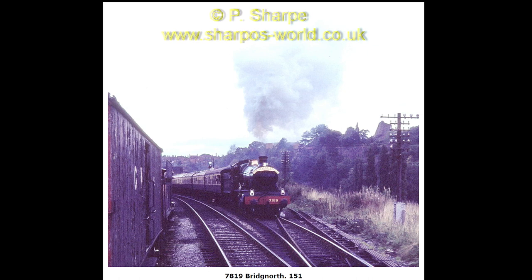7819 leaving Bridgnorth. Looks like there's a tender on the head shunt on the left, and an ex-Great Western loco — don't know which one though.